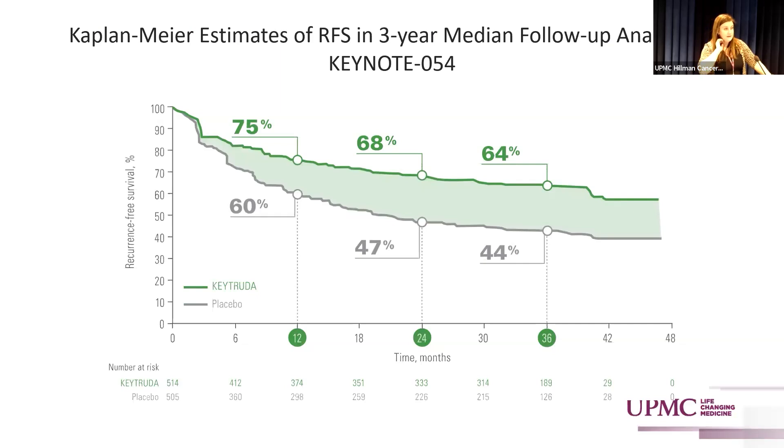For pembrolizumab (Keytruda), looking at the Kaplan-Meier estimate for relapse-free survival from the KEYNOTE-054 study at three years: at one year, 75 percent of treated patients had no recurrence; at two years, 68 percent had no recurrence; and at 36 months, 64 percent of treated patients still had not recurred. This demonstrates a very durable response.